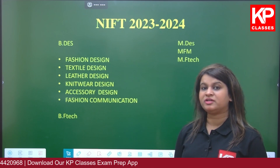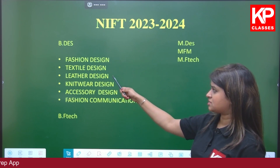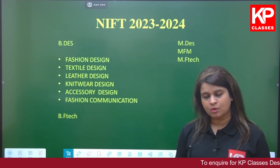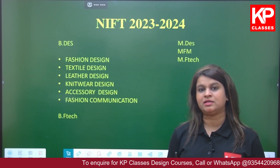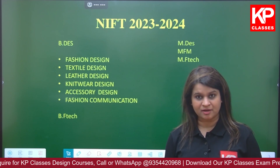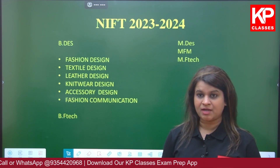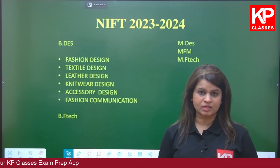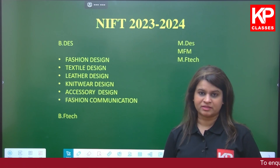BDES is a more creative and design-oriented course, with specializations in fashion, textile, leather, knitwear, accessory, and fashion communication. For students who want a career in fashion, apparel, and exports but are not keen on the creative field, they can opt for BFTech. BFTech requires a science background and is equivalent to a B.Tech degree, but in the field of fashion and apparel manufacturing. We also prepare students for the BFTech examination by giving them aptitude classes.